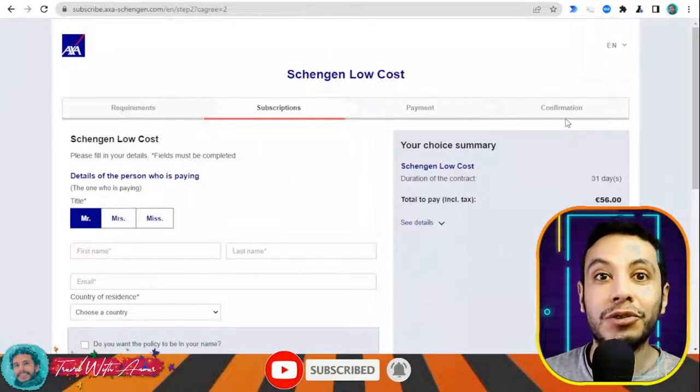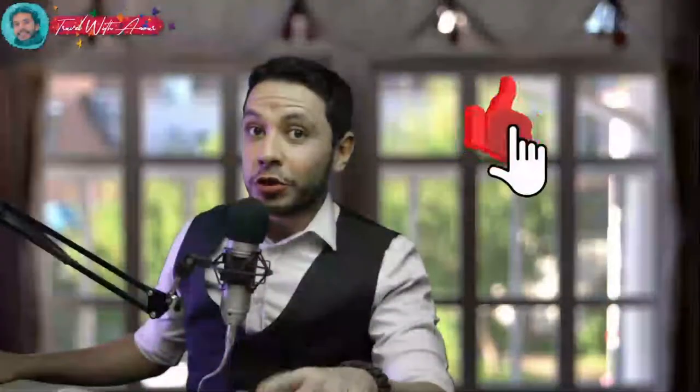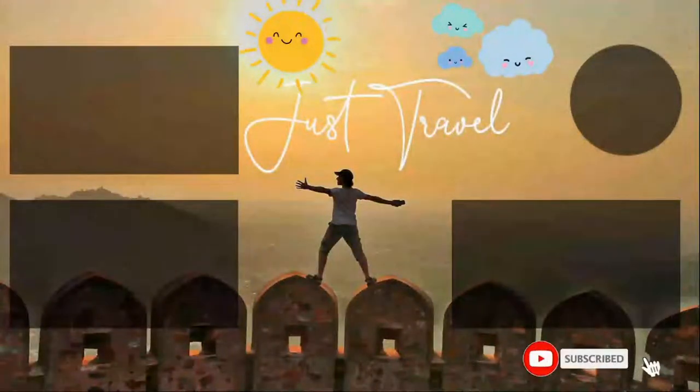Thank you so much for watching this video. Please don't forget to like this video, subscribe to my channel, and write your comments or questions in the comment section below. See you in the next video!